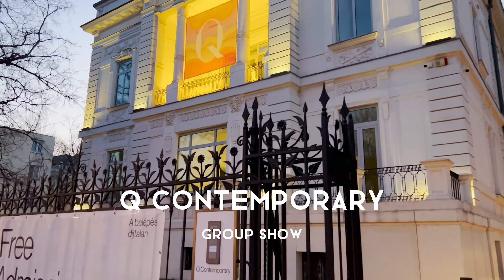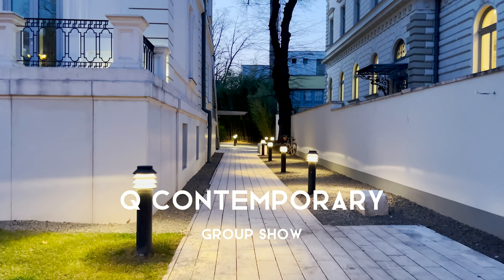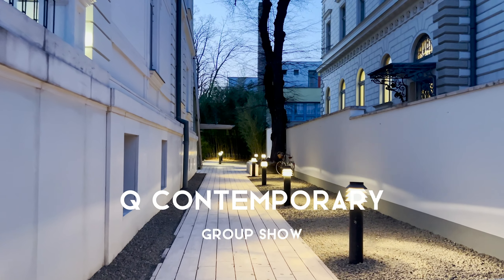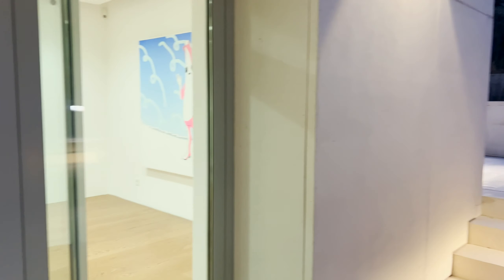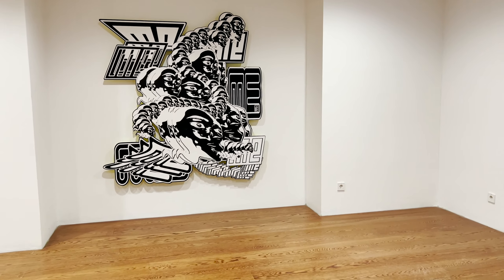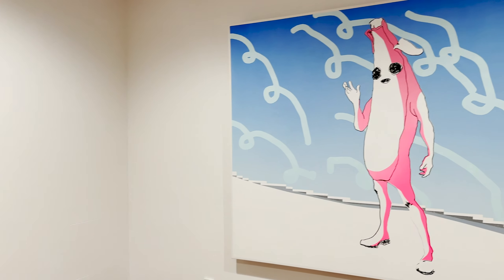The next stop is Q Contemporary, which I had been really excited to visit since I arrived in Budapest because they put on a lot of free exhibitions. We went on a night where some of the artists were talking about their art — it was in Hungarian so I didn't understand a lot of it, but I got to pick out a couple of pieces of information.